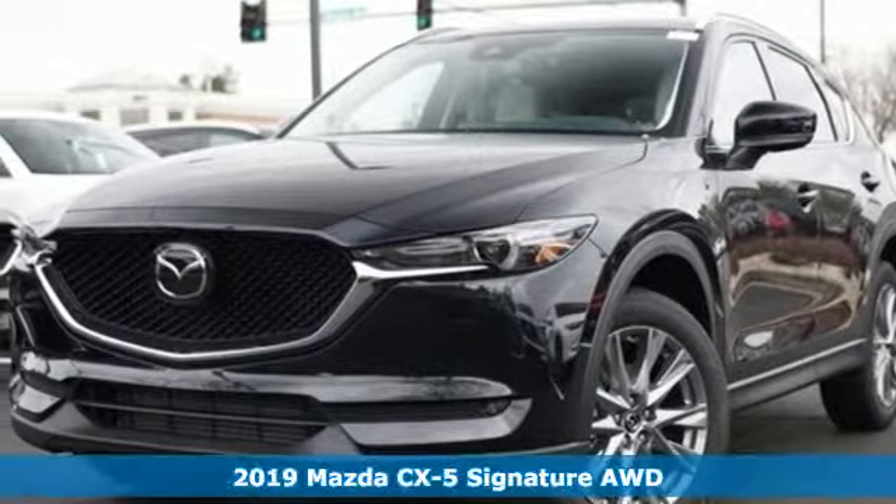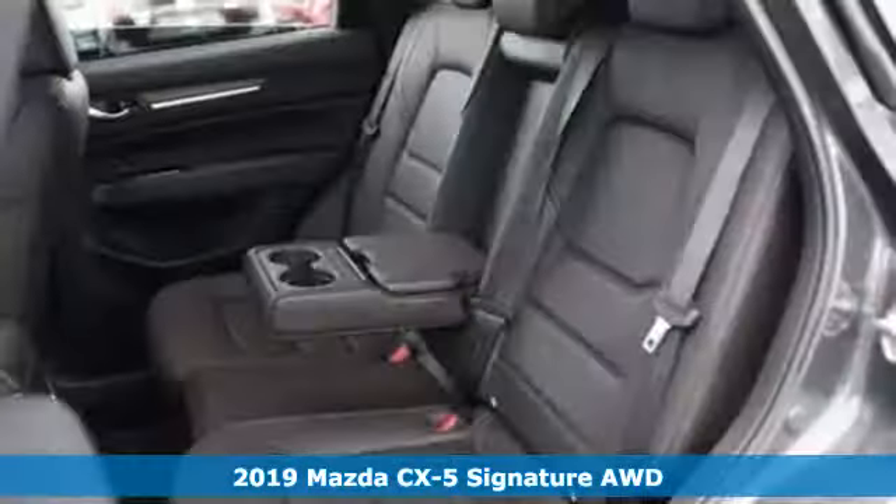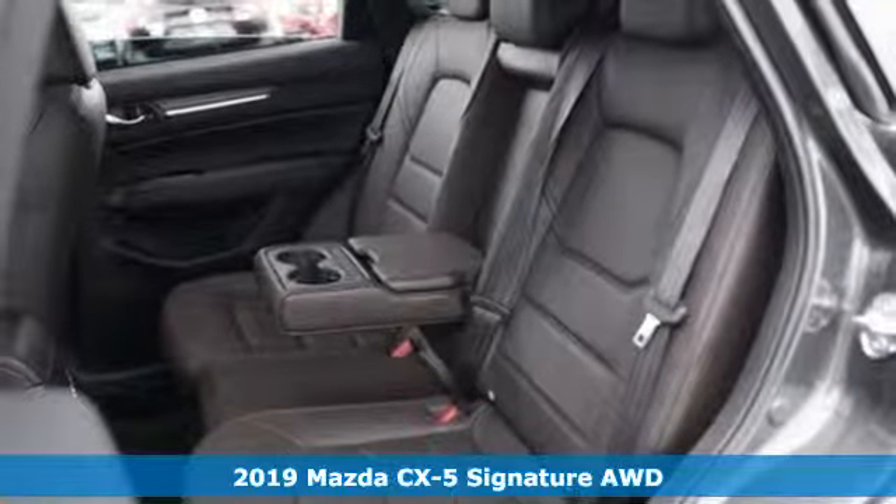It's a new 2019 Mazda CX-5. With Mazda, driving's what matters most.